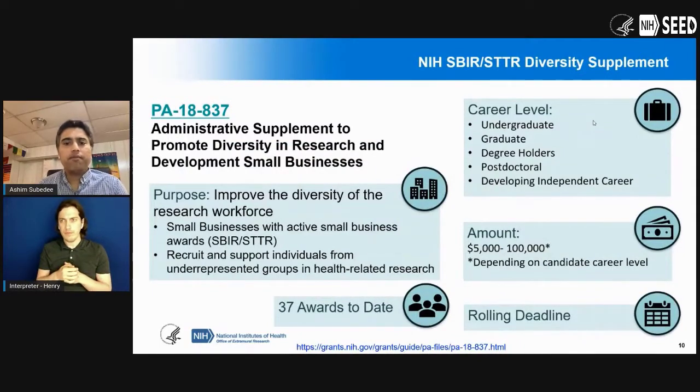There are a few programs ongoing to really increase that diversity. The applicant assistance program is one — there was a session around that yesterday. We also have the diversity supplement. You can go to PA18837 and find out more about it.